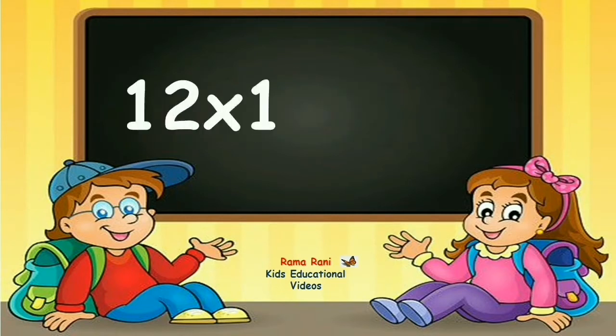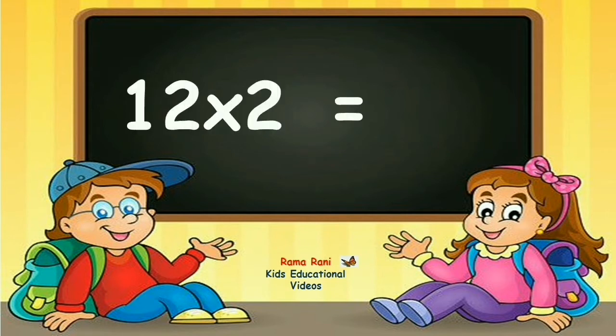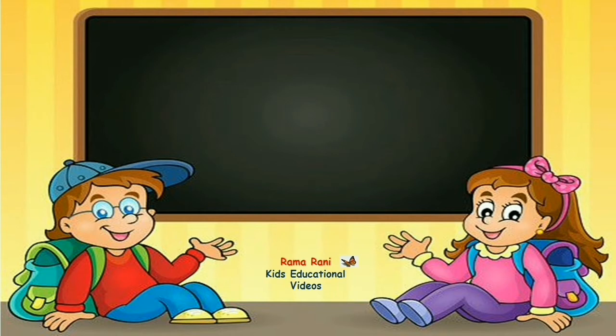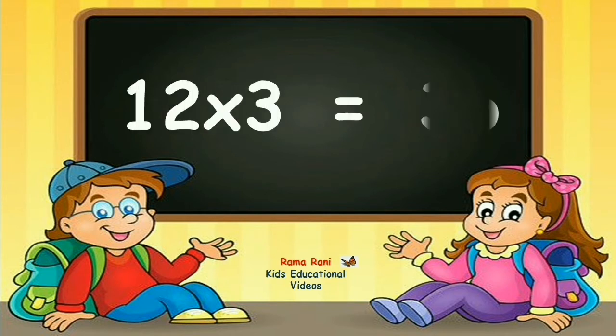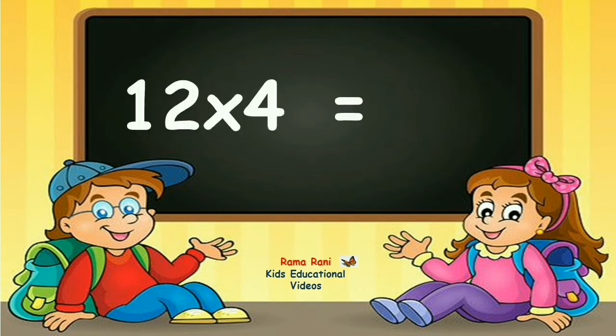Table of twelve. Twelve ones are twelve. Twelve twos are twenty-four. Twelve threes are thirty-six. Twelve fours are forty-eight.